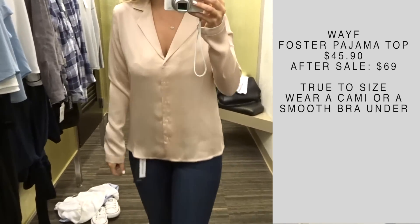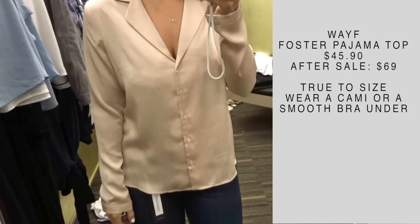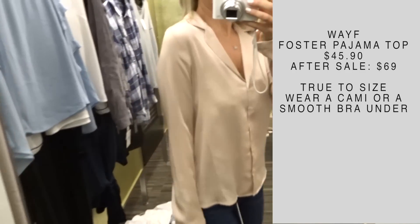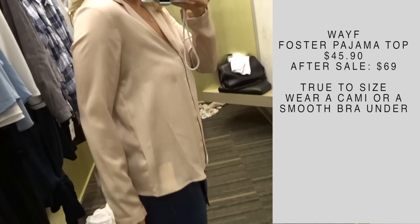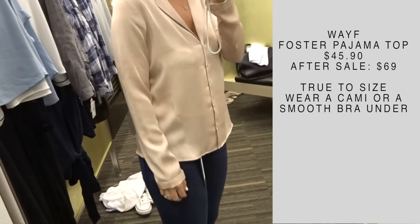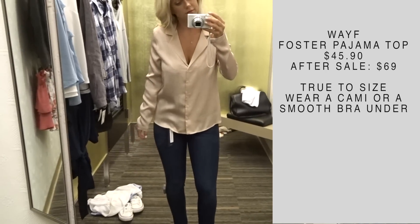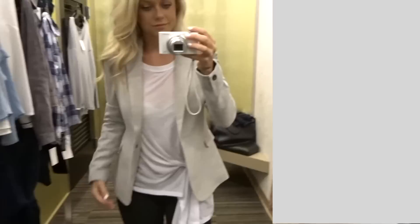This one is very similar to one that I tried on in my last video. This is the Wayf Foster Pajama Top. The other one I tried was white with black piping. This one is a true satin material — I actually love the color of this and it fit true to size for me. I got a small on the other one and a small on this one as well. You'll just need to wear a smooth bra underneath, but I thought it was very flattering and I kind of love this style.